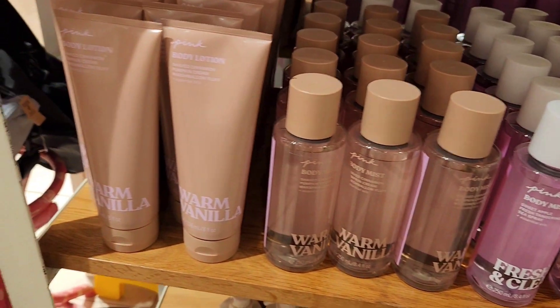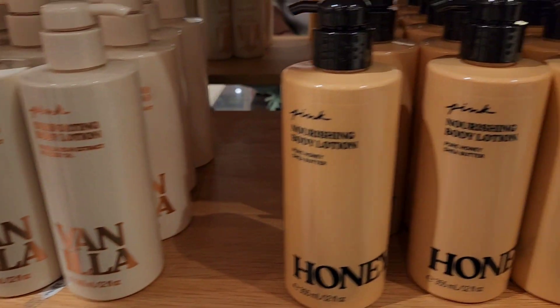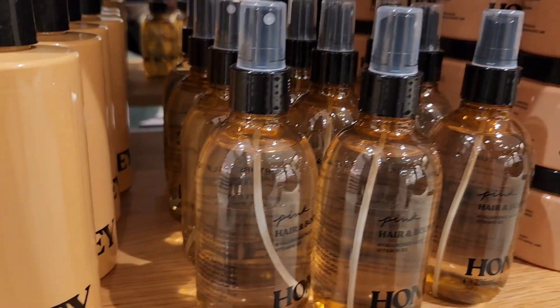Victoria's Secret, you did a great job. So this is all that they have. Maybe I'm not familiar with it, but I'm noticing some new scents, so we are going to go over them.